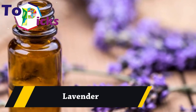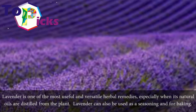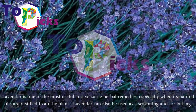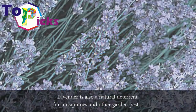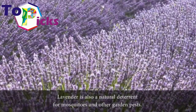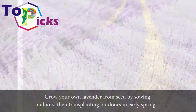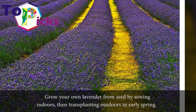Lavender. Lavender is one of the most useful and versatile herbal remedies, especially when its natural oils are distilled from the plant. Lavender can also be used as a seasoning and for baking. Lavender is also a natural deterrent for mosquitoes and other garden pests. Grow your own lavender from seed by sowing indoors then transplanting outdoors in early spring.